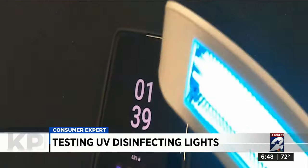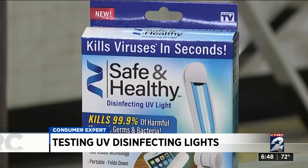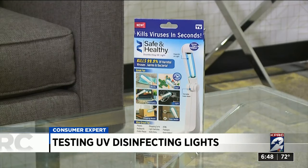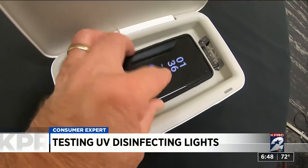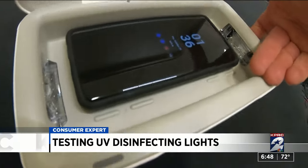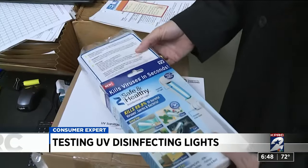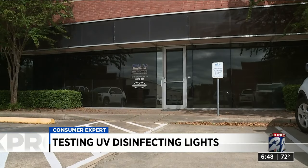The first device claims you can scan anything for 10 seconds with its UV light and kill 99.9% of viruses and harmful bacteria on the surface. We paid $19.88 for this device at Walmart — and to be honest, it feels a little cheap. The second device is a UV sanitizer box that also charges your cell phone while claiming to kill 99% of bacteria. It cost $49.99 on Amazon.